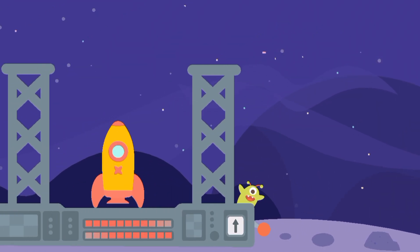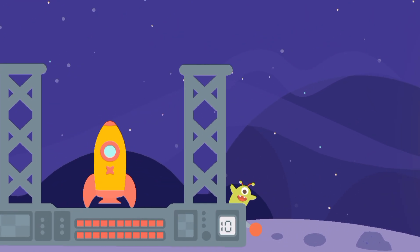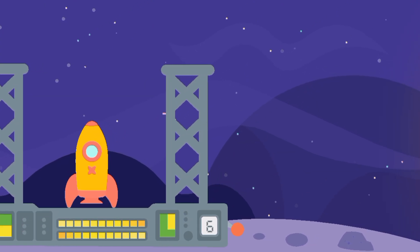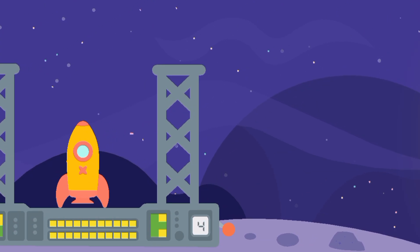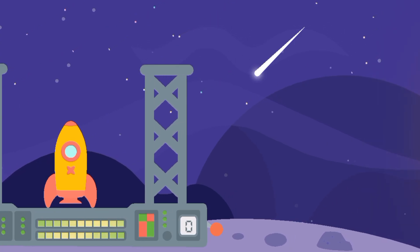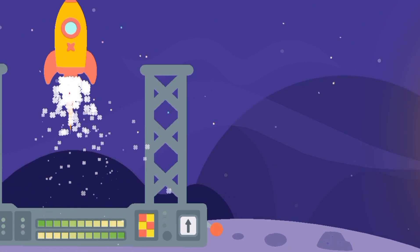T-minus 10 seconds. 10, 9, 8, 7, 6, 5, 4, 3, 2, 1, 0. Liftoff!